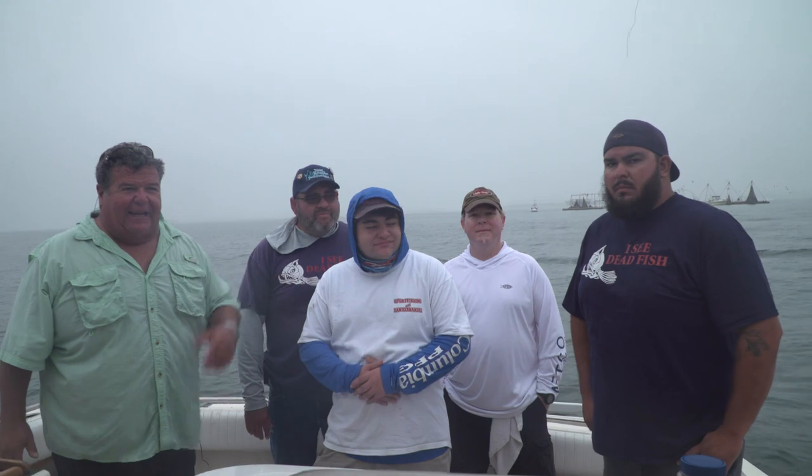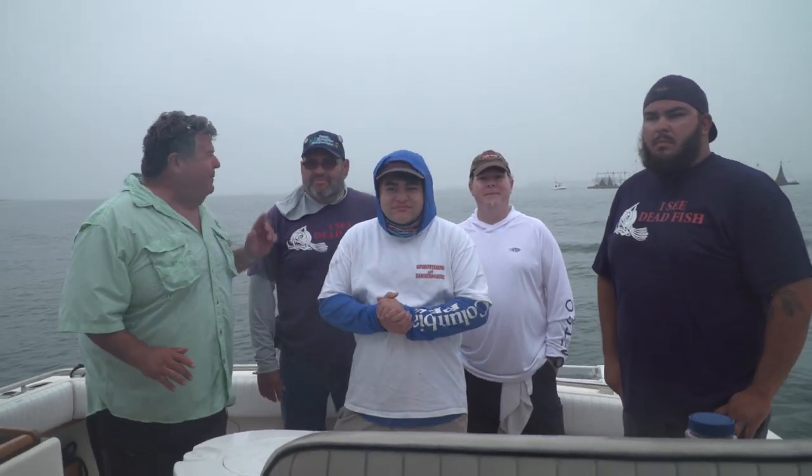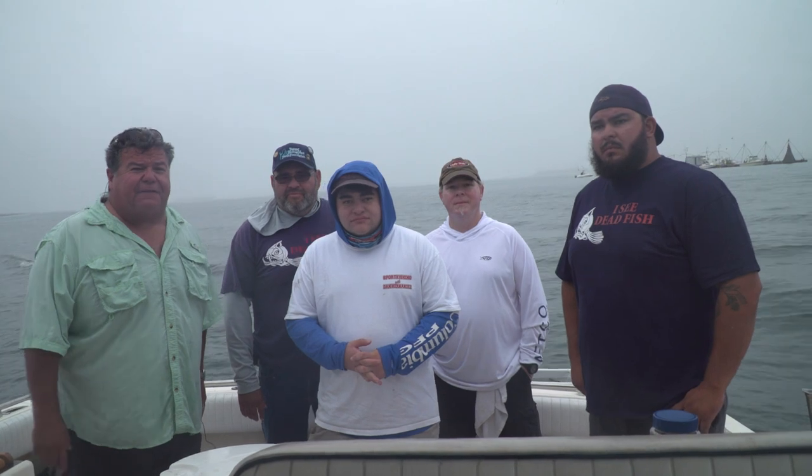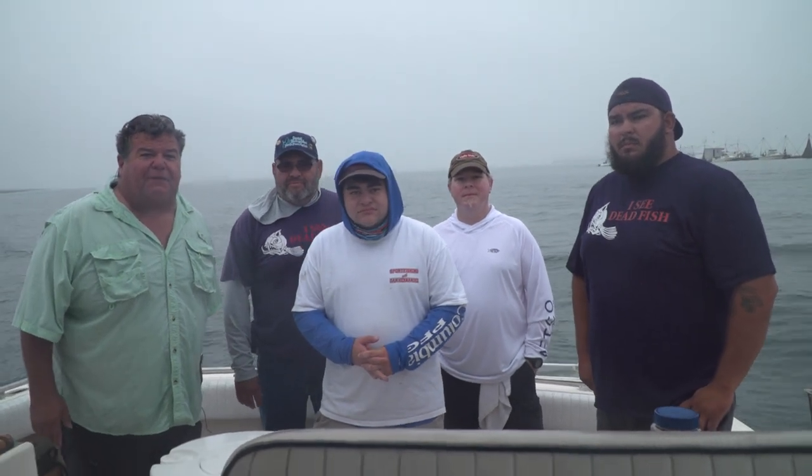Also on board is our deckhand Roger, who's also going to fish today because it's not a charter. What we're going to first do is stop over at the bait receiver, get some live bait, then head out to Horseshoe and look for some yellowtail and calico bass. Stay tuned for this week's exciting episode of Sport Fishing.